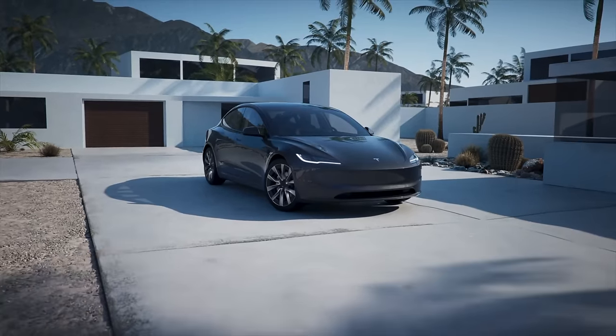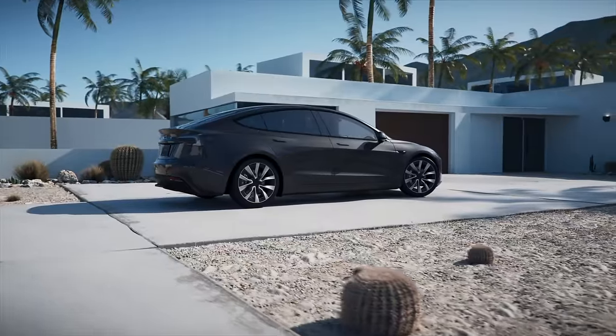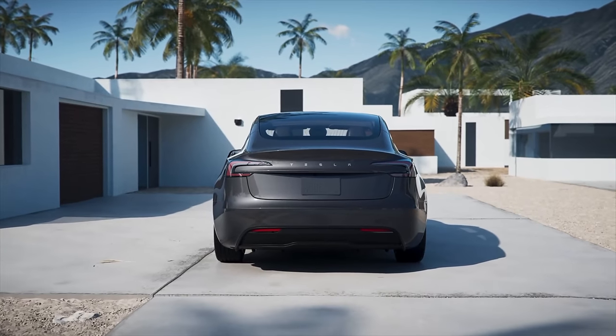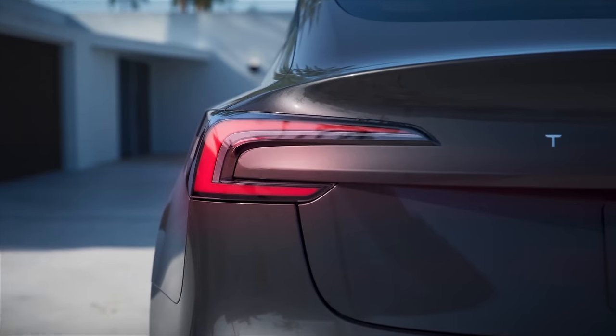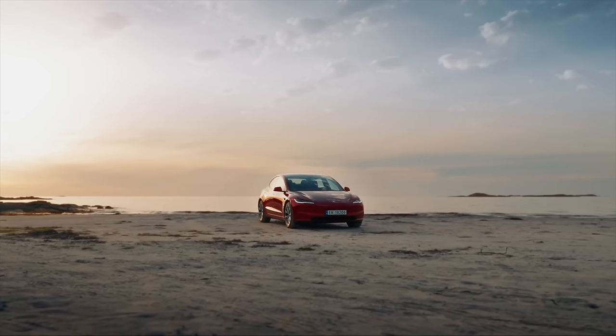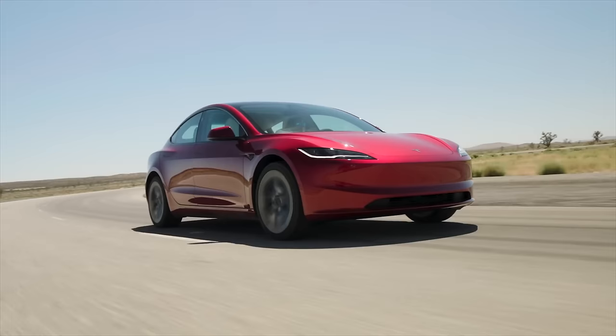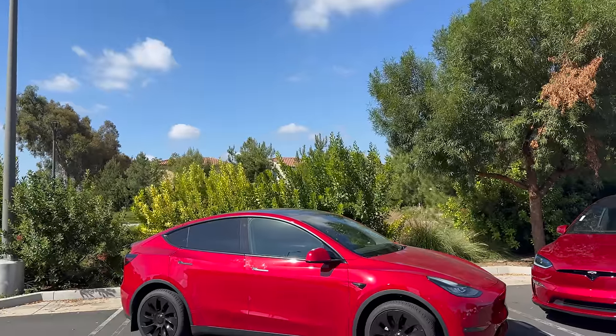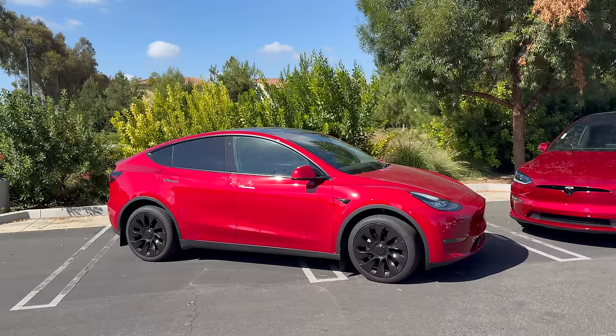While the rollout of Tesla's Model 3 Highland internationally has been very odd, it's finally here in the United States and it was very much worth the wait. It brings some massive improvements to the Model 3 in every single way — it's the biggest refresh the Model 3 has ever gotten. But while this is great news for Model 3 customers, it's not exactly great news for the Model Y, because even though it's Tesla's most popular vehicle and one of the world's best-selling vehicles, it's now also Tesla's most dated model.